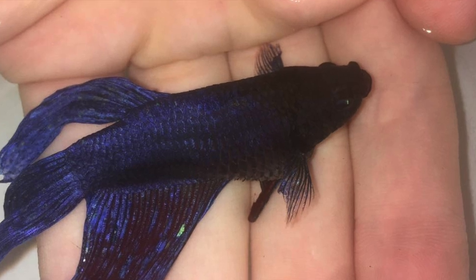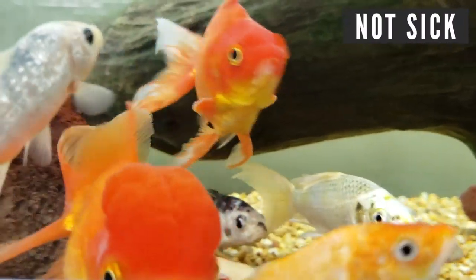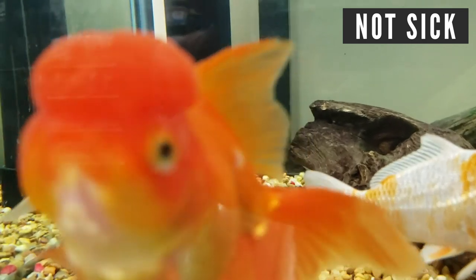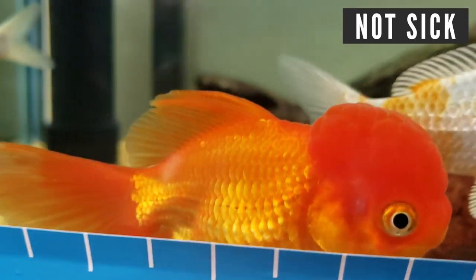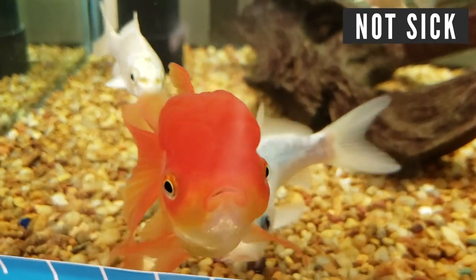Another important factor is clean water. I can't stress enough how important it is to keep your water clean. Think of it like being in the hospital — everything around you is kept clean and sterile. Clean water has the same effect on fish as clean oxygen does for us. We don't want to breathe in polluted air, and your fish need clean water so they can get healthy and fight off whatever infection or disease they have.